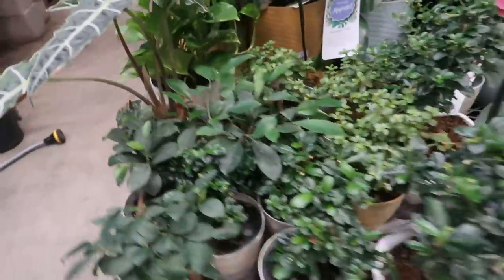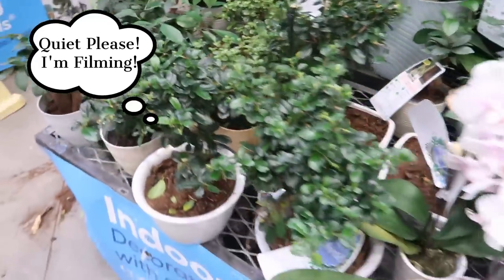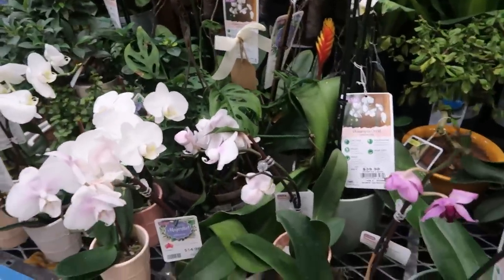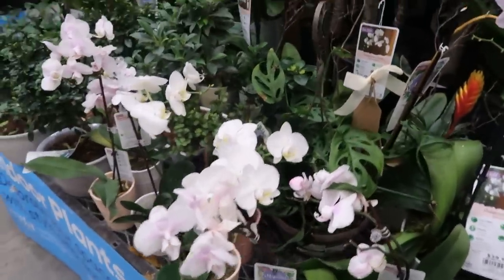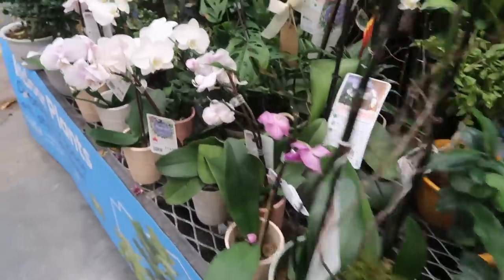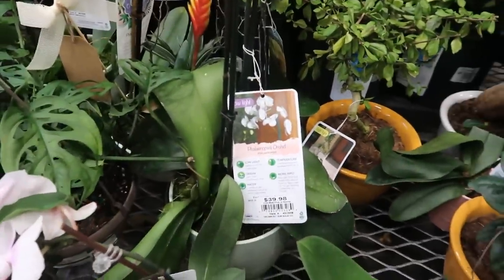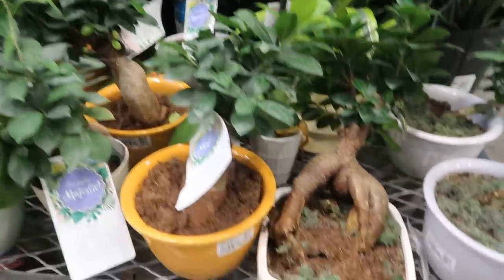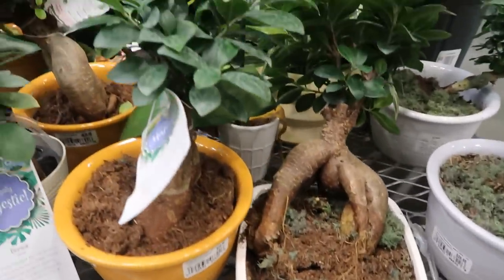Some more fiddle leaf. Some bonsais. Some orchids — smaller ones are $14.98. Larger ones in the big pots — $39.98. Nice bonsais — those are $26.98.